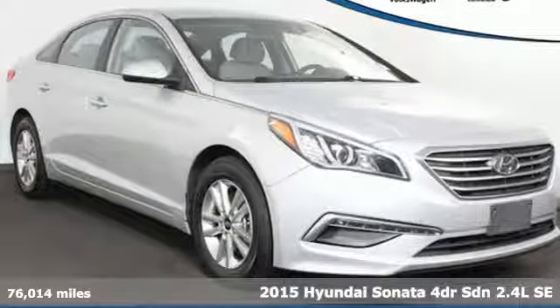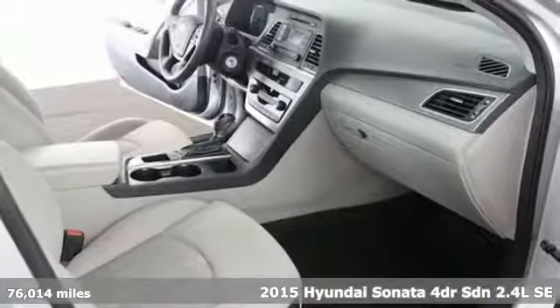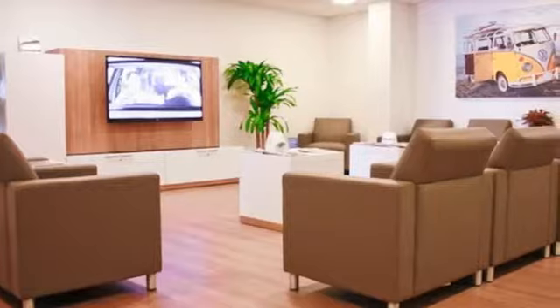Here's a 2015 Hyundai Sonata. Hyundai's attention to detail means a better driving experience for you. You'll look forward to every drive with features like these.